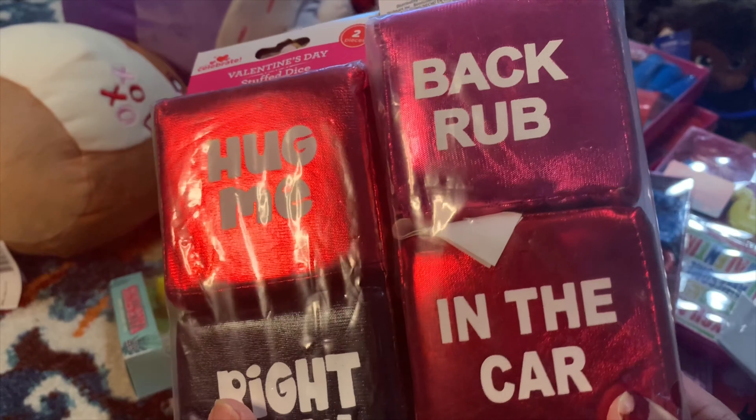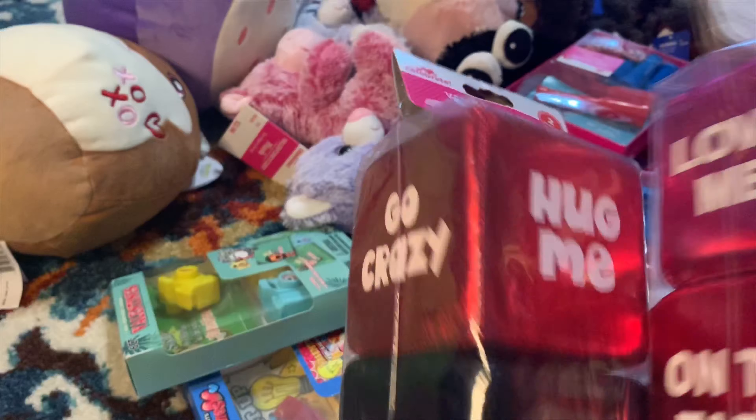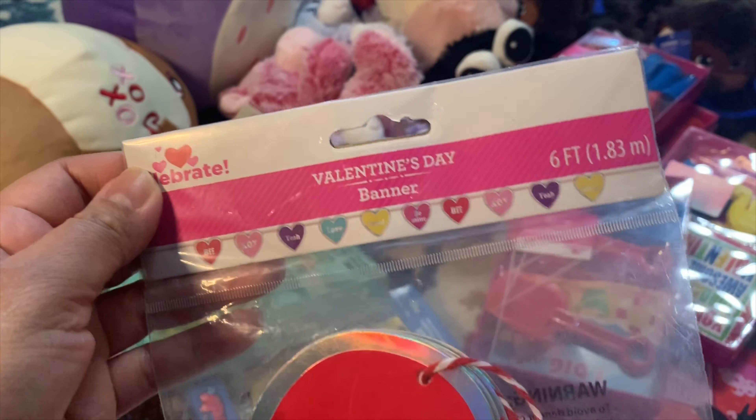Like this back rub item, and a love card for the table - I'm not sure how much this is, I need to scan it. And then I got this Valentine's banner.